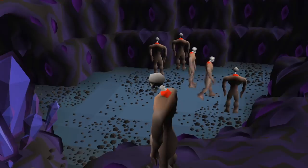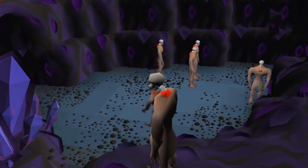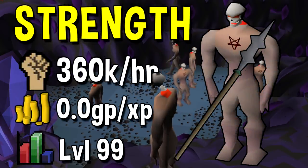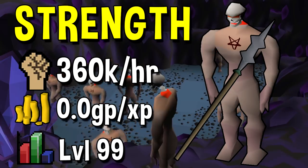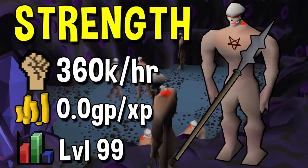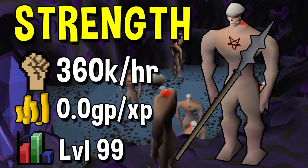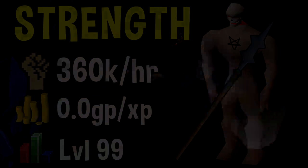Next up we have Strength, which has a very similar method but a little bit better, and that is by using the Crystal Halberd spec. It is the exact same idea — you have two alt accounts running back and forth between your POH and the Greater Nechryaels. You dump all of the Crystal Halberd specs into the Greater Nechryaels, then use Spec Transfer and repeat that over and over again. As the Crystal Halberd is a bit more effective, you can get up to 360k per hour Strength experience. Pretty damn good.